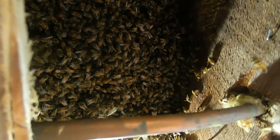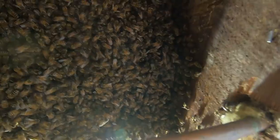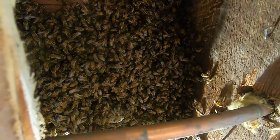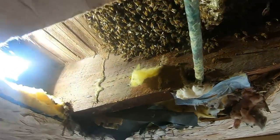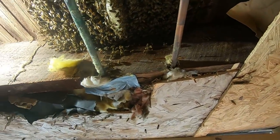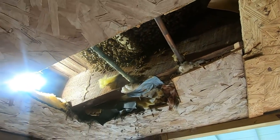Somewhere right up in here — I doubt very much on that comb, but somewhere right in there — is going to be that queen. We're going to try to find her and put her in the little cage, like we did last time, and we'll carry them home, put them in a beehive. Come on, you ready? Let's do it.